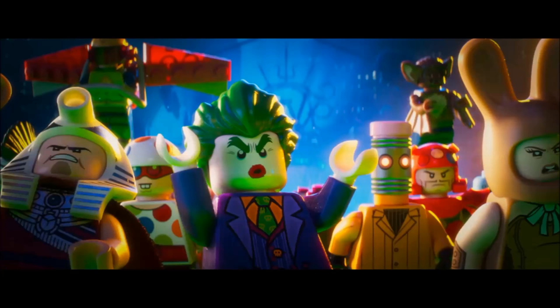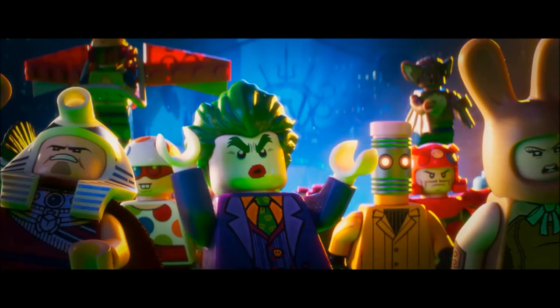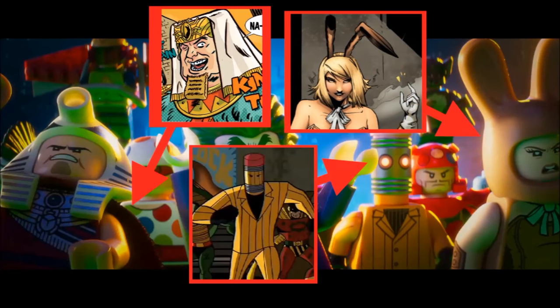My favorite part of the whole trailer is the following scene, which shows the Joker with a whole bunch of villains. Some of these are confirmed for sets. Height Man in the back appears in the Riddler Racer set, which has not yet been revealed. For those who follow LEGO leaks, there was a LEGO Batman Movie Collectible Minifigure Series leak that I cannot show here. It was definitely not the final series, but a prototype version of such — and three of the figures from that picture show up here: King Tut, Eraser Man, and March Harriet.